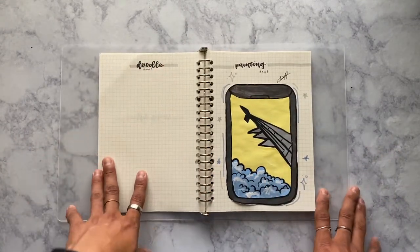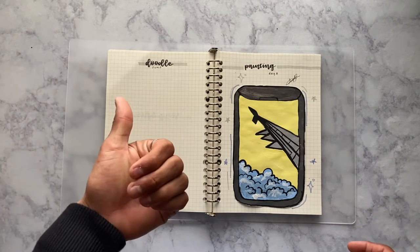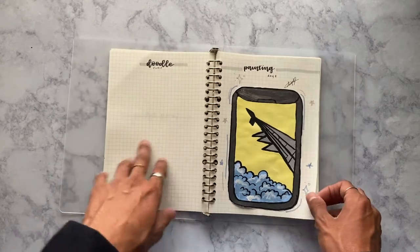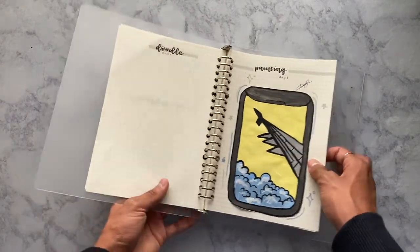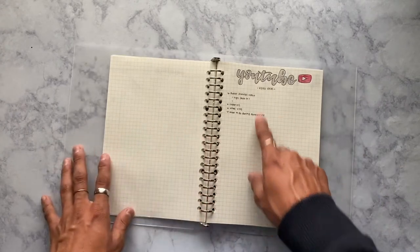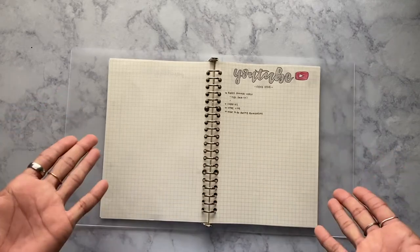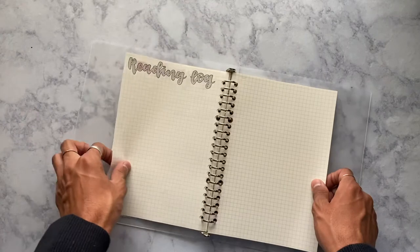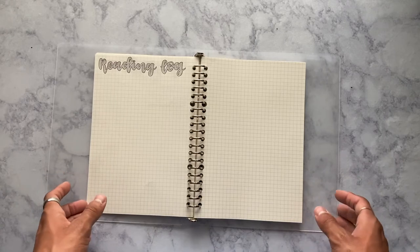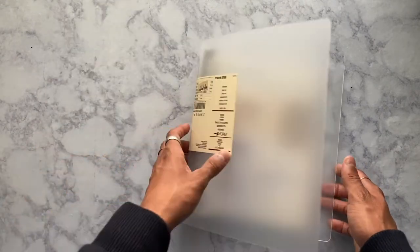I also have a doodle dump page because the whole point of a bullet journal is that you can use it for journaling, planning, or just for fun — so I added different doodles just for fun. There's also a page for a painting I did with friends (I'll insert a TikTok about it). I did a YouTube video ideas spread, which is literally what you're watching right now. And the last page is a reading log — I want to start reading during quarantine since it's the perfect time.